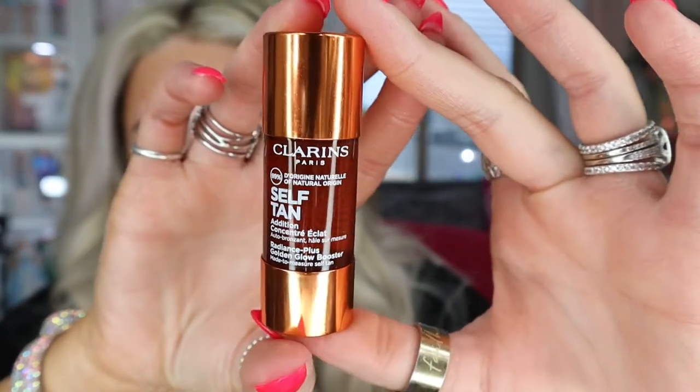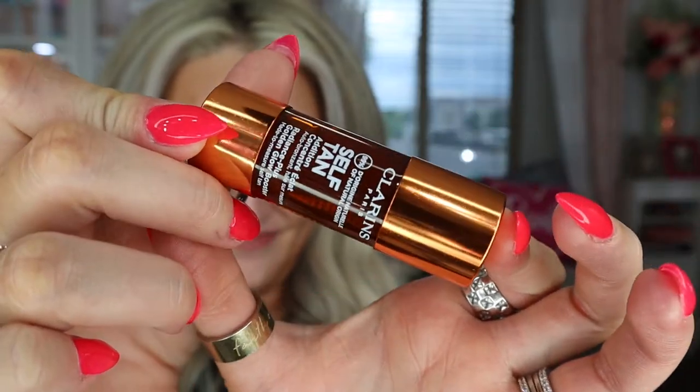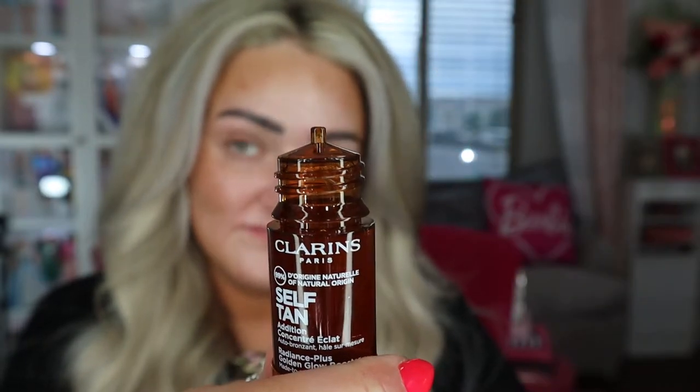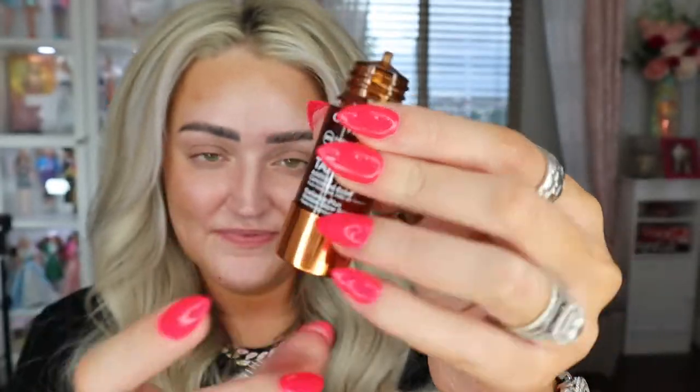But before we dive into the tutorial, I do want to talk about a couple of products that were gifted to me from Clarins. And if you can tell, I'm pretty glowy at the moment. I self-tanned last night using this bad boy — these self-tanning drops. They are amazing. They don't break me out. So what we have is the new Radiance Glow Golden Glow Booster for the face. It's like a day of sunshine in a bottle. It's easy-to-apply self-tanning drops for the face formulated with 99% ingredients of natural origin that delivers an even long-lasting tan 365 days a year. A concentrated formula that builds in intensity with every drop, so you control the glow.